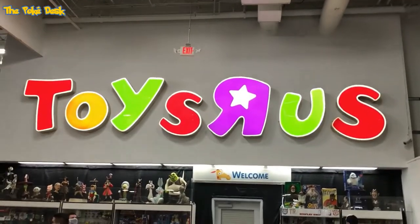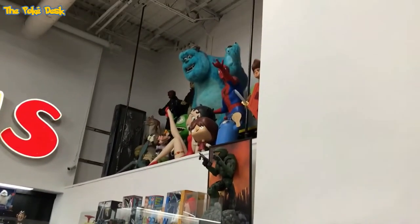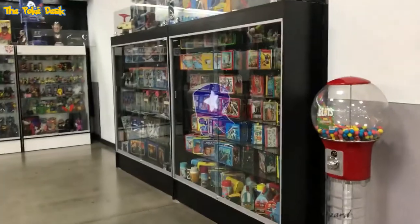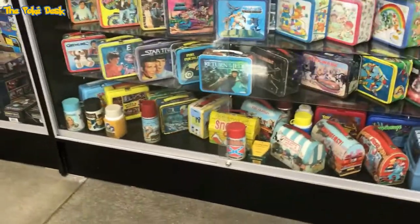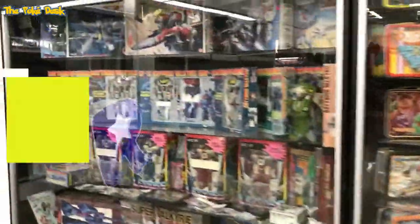There's a Toys R Us sign — you know they closed all the Toys R Us stores in the United States. I guess the owner bought that sign, which I think is pretty cool. Then we've got some vintage lunchboxes — the Star Wars one, I actually had that one as a kid and I still have it.